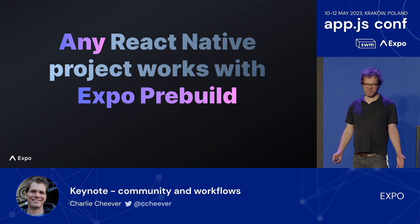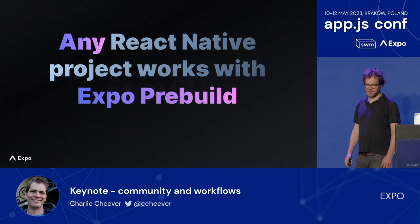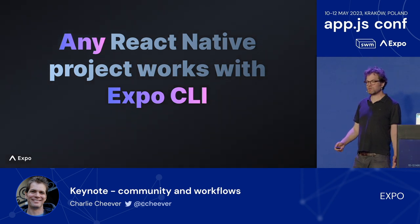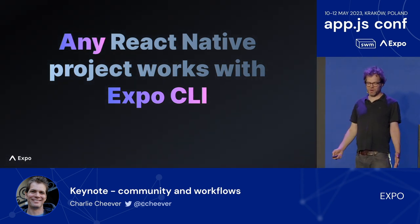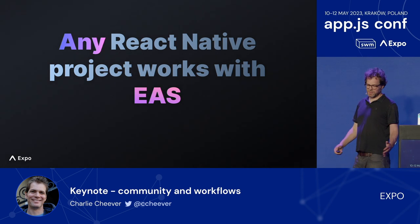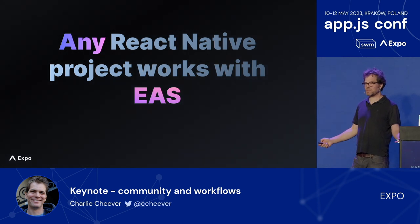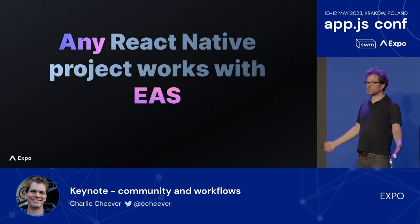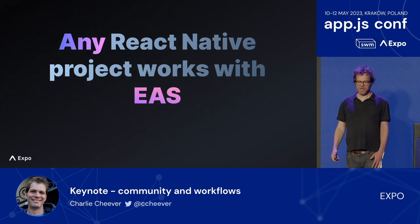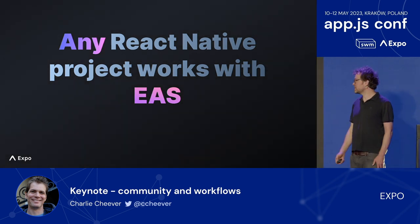Any React Native project can use Expo Prebuild, which manages and creates your Android and iOS project structures for you, so projects don't need to manually configure those files. Any React Native project works with the Expo CLI — and you don't actually need Expo Go to use Expo CLI; you can compile a development build of your own app that includes third-party libraries or your own custom native code. All these community libraries and standards are open source. EAS — a set of paid hosted services for builds, updates, and other things — works with any React Native project as well. Apps built with EAS include only the native modules they use, and Expo CLI, Expo Modules, and Prebuild are all optional.